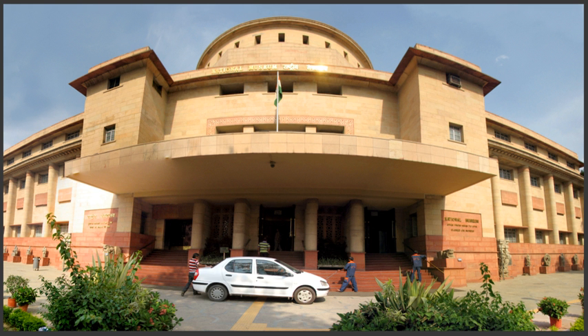The National Museum in New Delhi, also known as the National Museum of India, is one of the largest museums in India. Established in 1949, it holds a variety of articles ranging from the pre-historic era to modern works of art. It functions under the Ministry of Culture, Government of India.